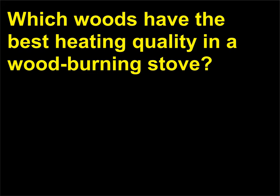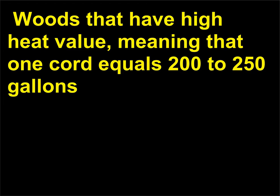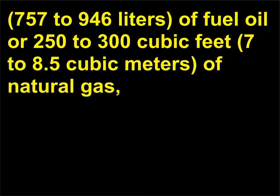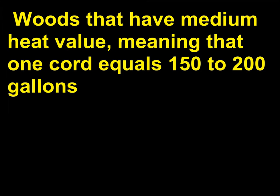Which woods have the best heating quality in a wood-burning stove? Wood accounts for 28% of the total renewable energy resources in the United States. Woods that have high heat value—meaning one cord equals 200 to 250 gallons (757 to 946 liters) of fuel oil or 250 to 300 cubic feet (7 to 8.5 cubic meters) of natural gas—are hickory, beech, oak, yellow birch, ash, hornbeam, sugar maple, and apple.